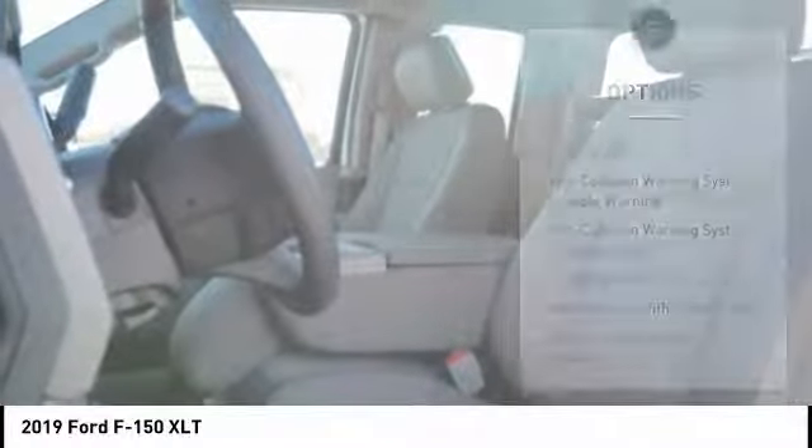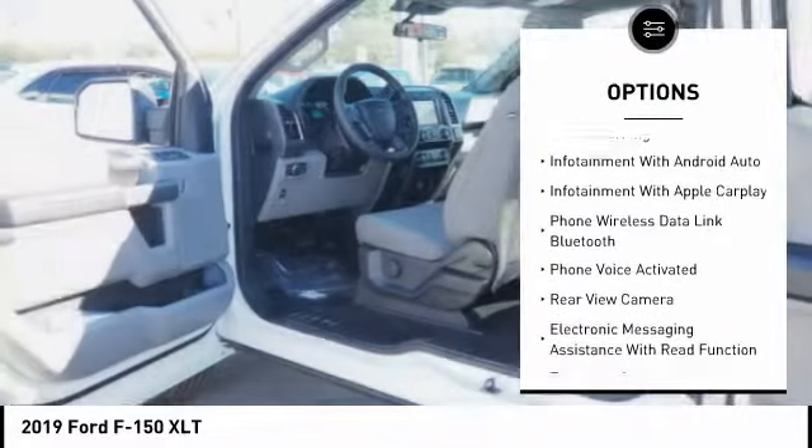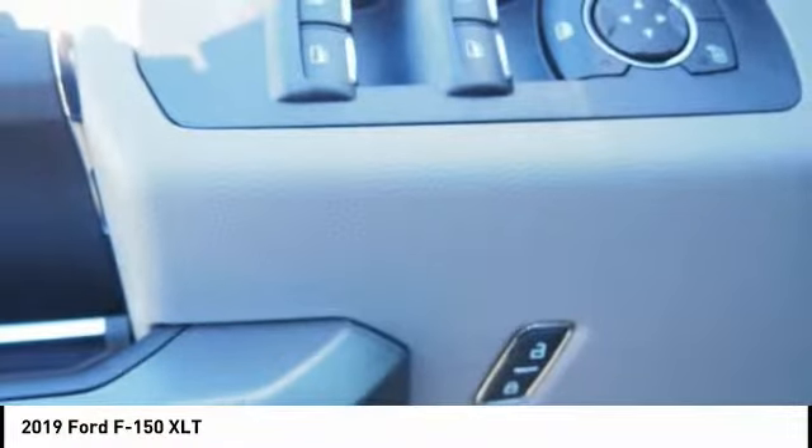Here are some of this vehicle's great options: stability control, autonomous braking, remote engine start, keyless entry, traction control, cruise control, fog lights, power brakes, compass, trip odometer.